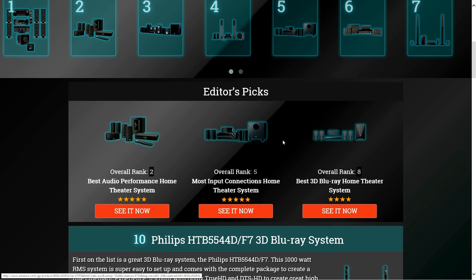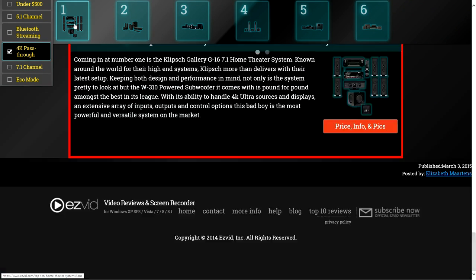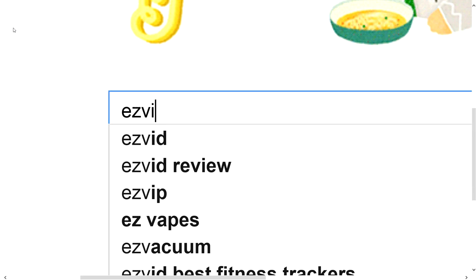To get full reviews for each home theater system in our list and quickly narrow down which one is right for you, click the links beneath this video or search for EasyVid Best Home Theater Systems.